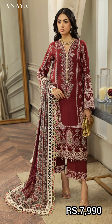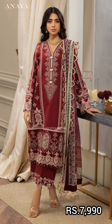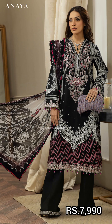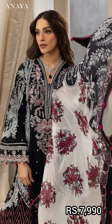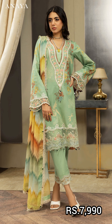The next article is a screen printed cotton with a front diamond border, embroidered trouser border in dyed cotton cambrick. The next article is a screen printed long shirt in black with a digital printed long shirt, diamond border, embroidered sleeve border, embroidered neckline, and embroidered trouser border in dry cambrick cotton.